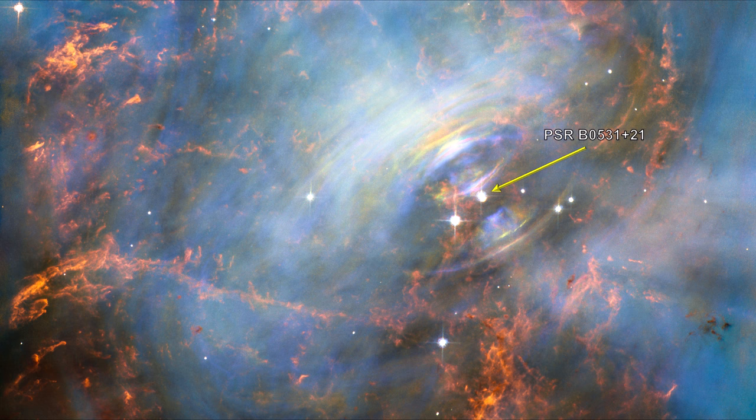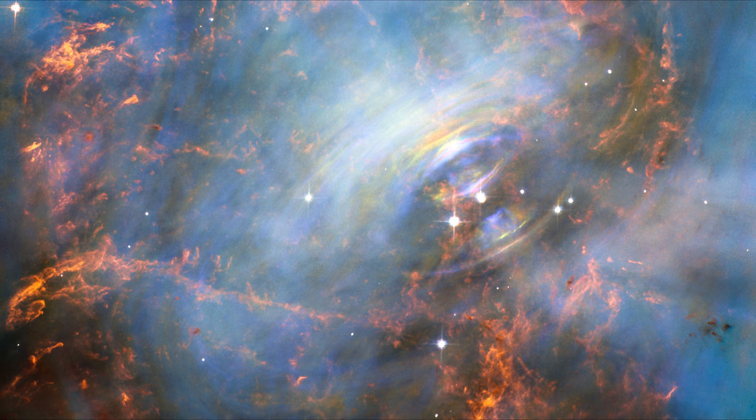Inside the shell is a blue glow — radiation given off by electrons swirling at nearly the speed of light in the powerful magnetic field around the pulsar.